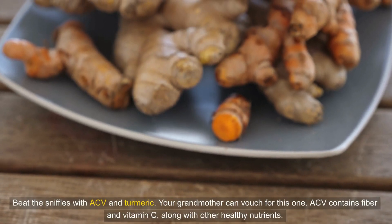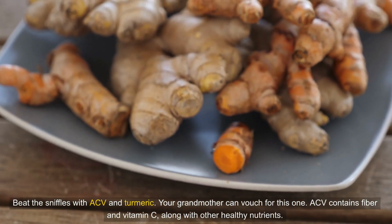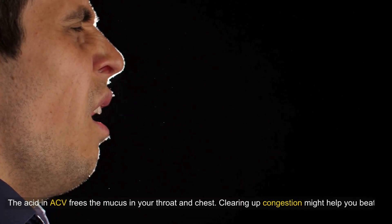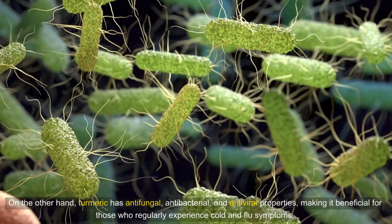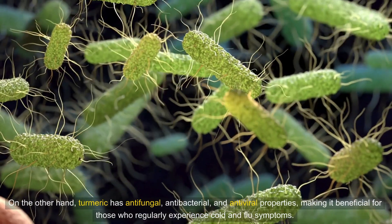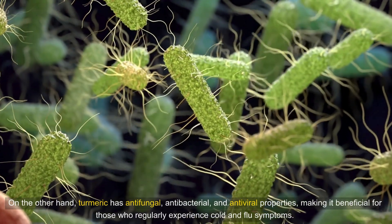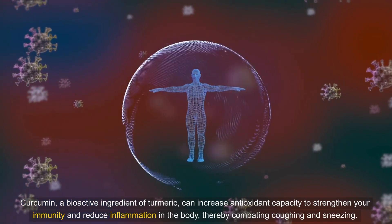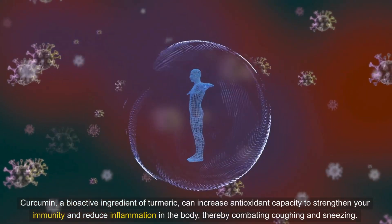Let's not overlook this drink's ability to combat cold symptoms. ACV contains fiber and vitamin C along with other healthy nutrients, and its acid frees the mucus in your throat and chest, helping clear up congestion to beat a cold. Turmeric has antifungal, antibacterial, and antiviral properties, making it beneficial for those who regularly experience cold and flu symptoms. Curcumin, a bioactive ingredient of turmeric, can increase antioxidant capacity to strengthen your immunity and reduce inflammation, thereby combating coughing and sneezing.